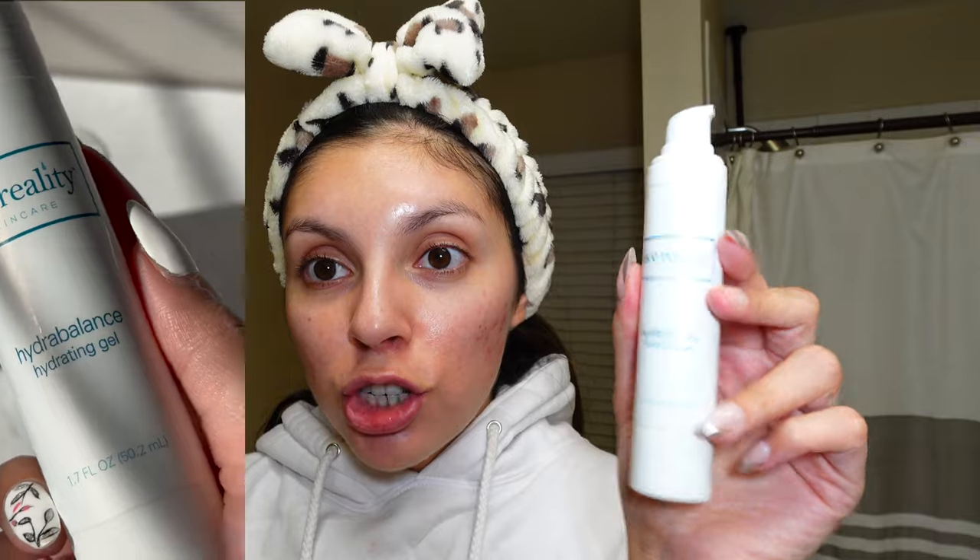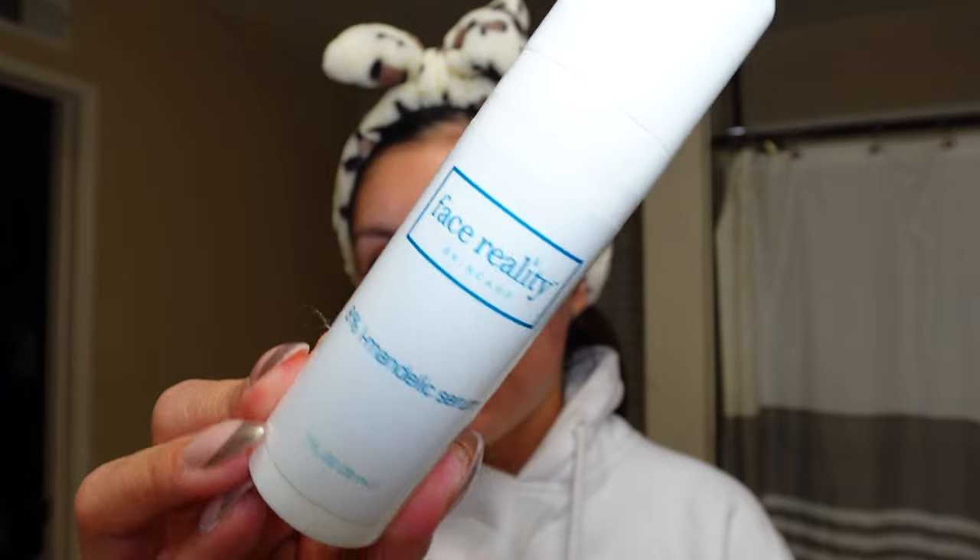Another serum that really blew me away — especially since I was getting monthly facials leading up to my wedding — is the Face Reality 8% Mandelic Acid Serum. Mandelic acid is calmer than lactic and glycolic, better for sensitive skin and less abrasive. But this 8% concentration dries out my face so much — I was shocked. Even though it's an AHA that's supposed to be gentler, still be cautious and use sparingly. It's pretty good for acne treatment.